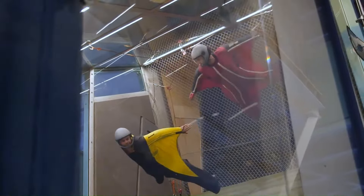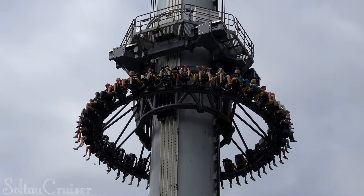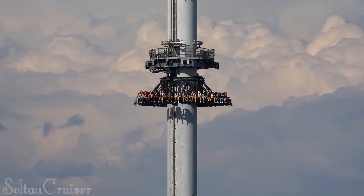Atmosphere was once Europe's tallest drop tower, though its title has changed in recent years. It remains the third tallest drop tower in Europe, standing at 116 meters (381 feet). The current title holder is Highlander at Hansa Park in Germany, reaching 123 meters (403 feet), while Scream at Heidi Park in Germany closely follows at 103 meters (338 feet), placing it second.